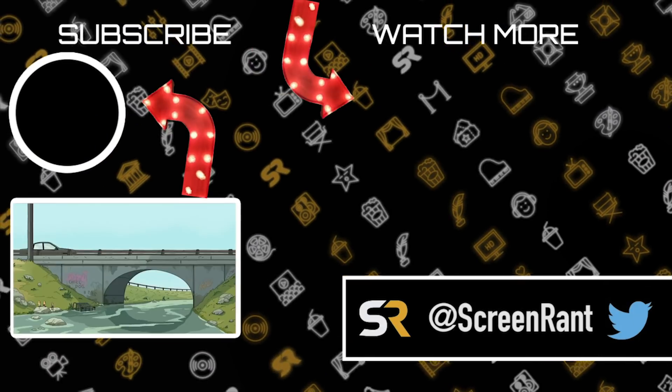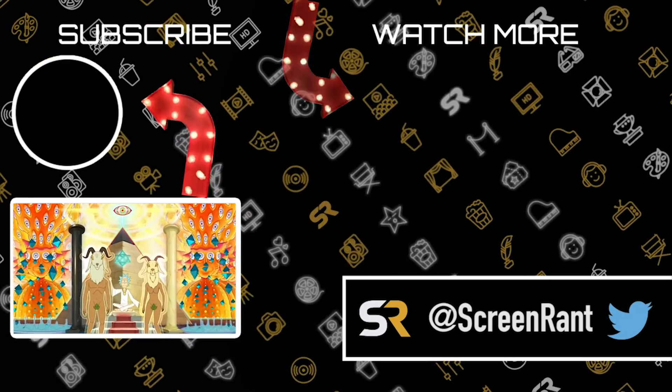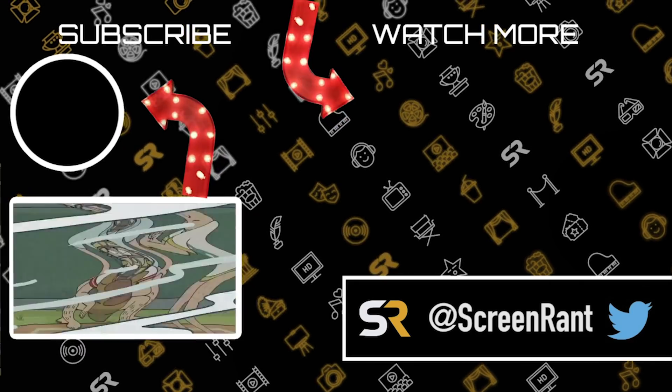Did you already know about these Gravity Falls Easter eggs in Rick and Morty? Are there any big ones that we might have missed? How do you feel about an epic crossover between the two series? Let us know in the comments below.